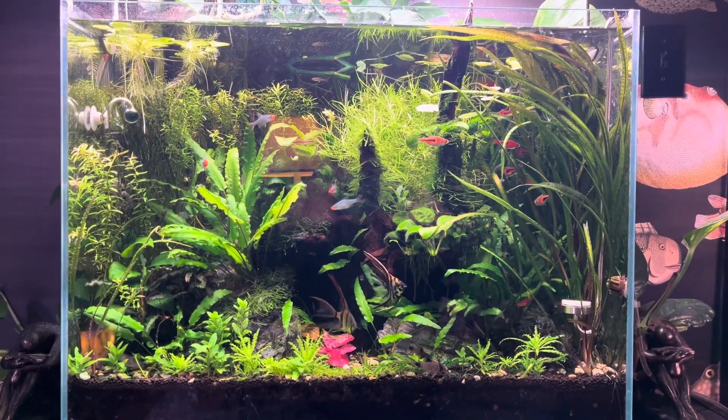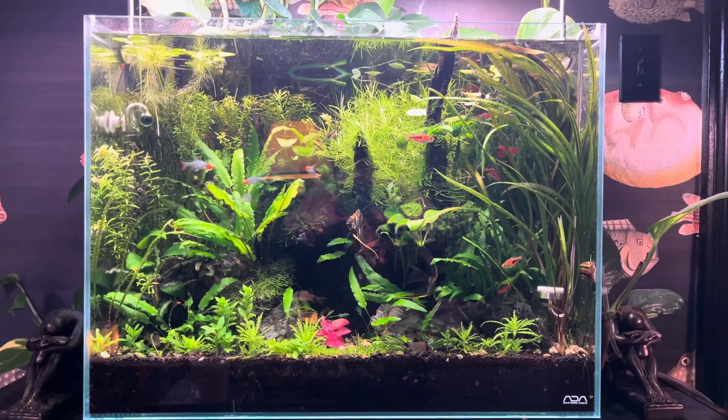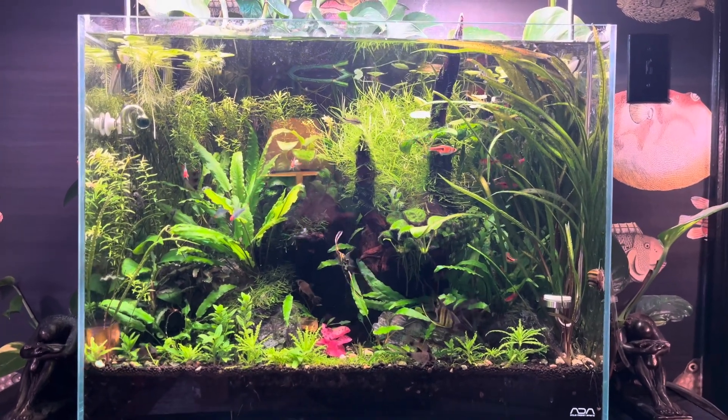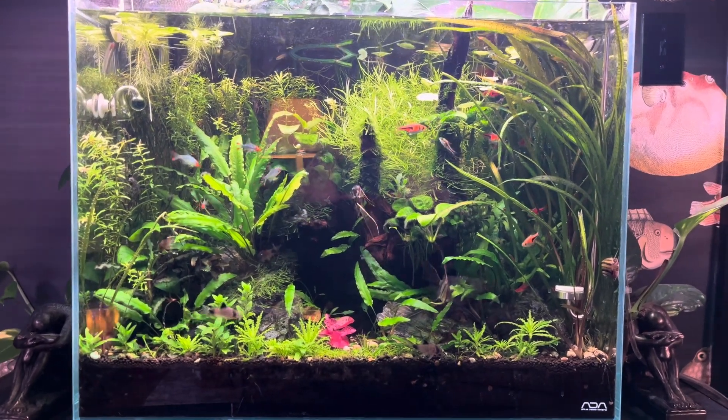Hello everyone and welcome to Lush and Salty Aquariums. My name is Stefan and thank you for coming to the channel. As the headline suggests, I did what you're not supposed to do — I made an impulse purchase of fish.